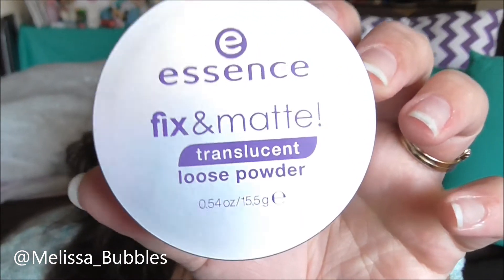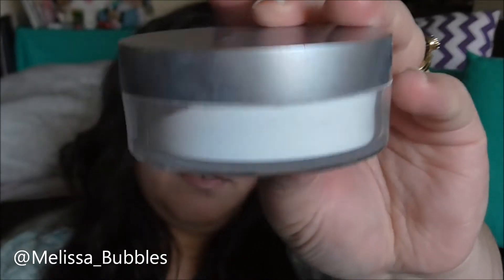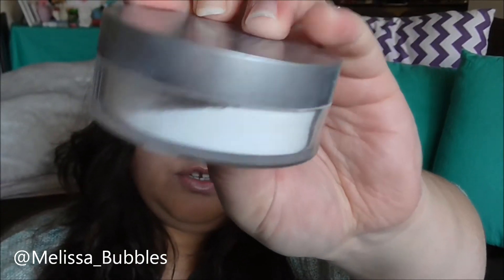My next favorite is the Essence Fix and Matte Translucent Powder. I'm not sure if it's still around — I haven't been able to find it — but I've still got a fair bit to use. This is one of my favorites for mattifying my face. It just smooths over everything, and when I touch my face it's really smooth. That smooth finish is what makes my makeup last all day, so this one does an awesome job.